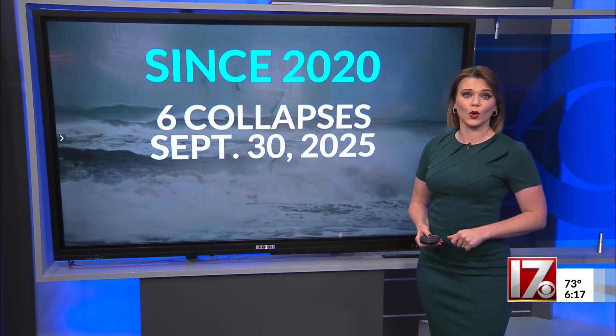There has been a lot of work done and discussion about how to prevent these homes from collapsing and how to protect our coastlines. Links to different resources are available in this story on CBS17.com.